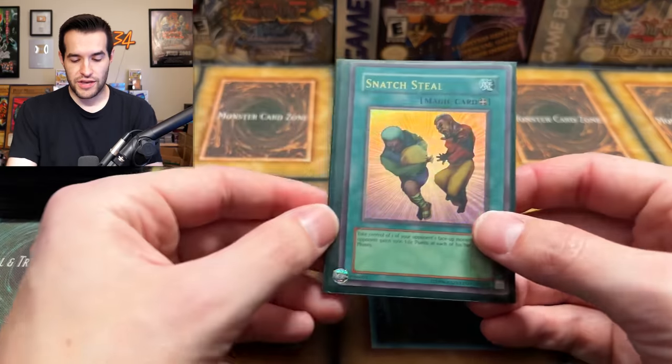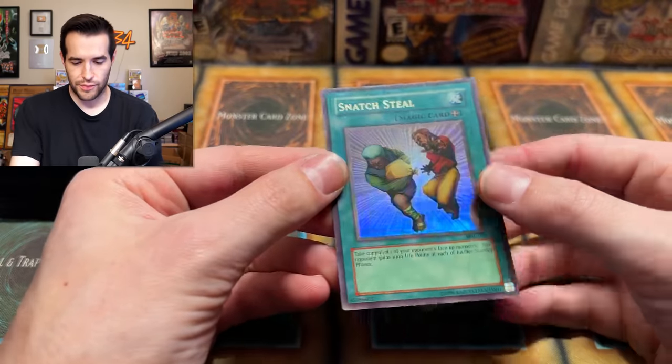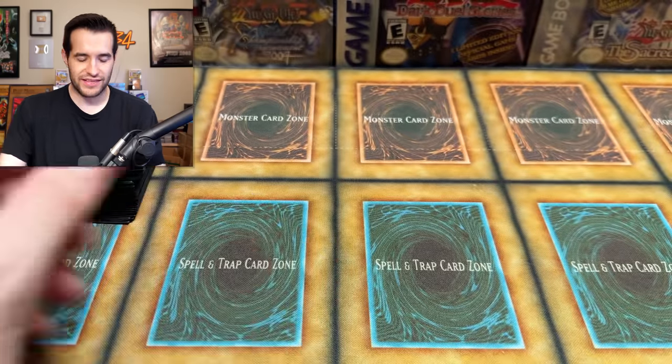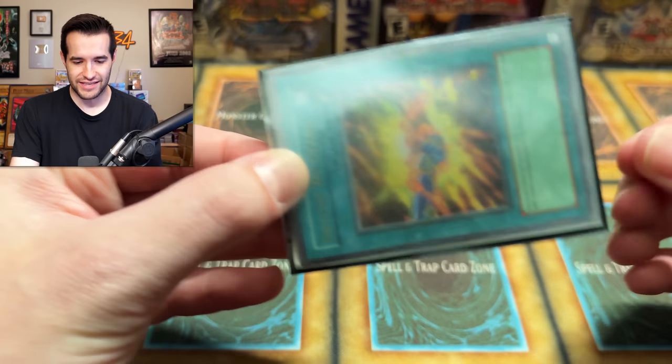Snatch Steal — I mean, it's just classic. Stealing an opponent's monster — it does not get better than that. This is the ultimate nostalgia deck right here. United We Stand — more powering up attack points. Obviously got to do that.